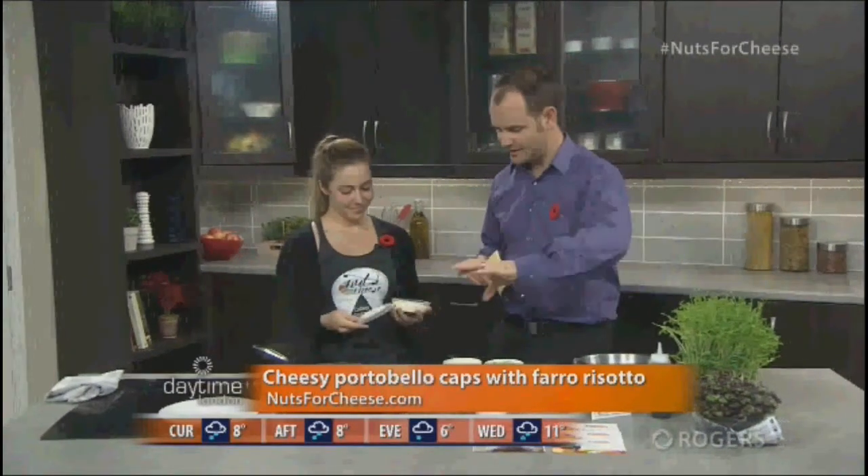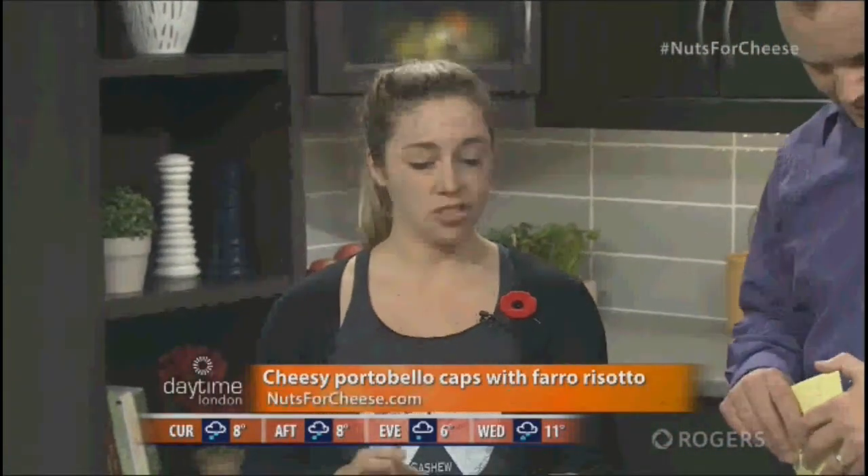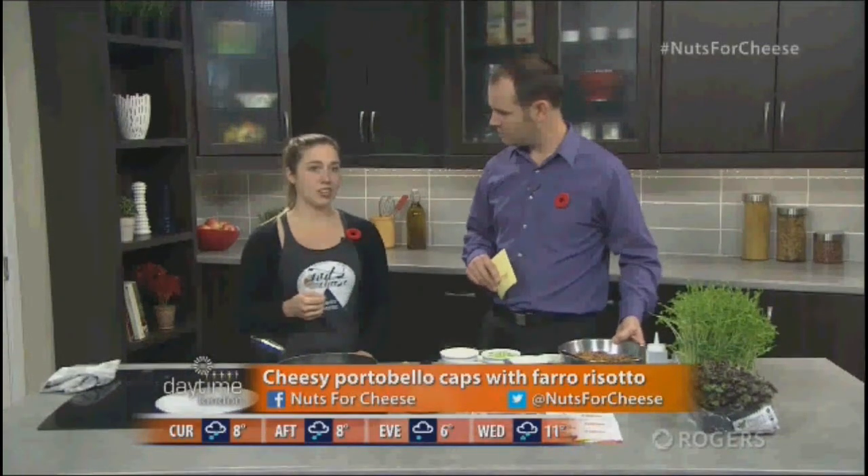What are we making today? We're going to make ricotta and herb stuffed portobello mushroom caps. We'll make a stuffing with celery, onions, breadcrumbs, and two different types of Nuts for Cheese products. Then we're going to set the mushroom caps on a bed of a creamy farro risotto. Farro is an ancient grain cooked in the same style as any other risotto grain, so it has that starch production and can taste really creamy.